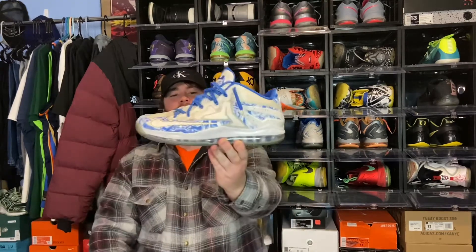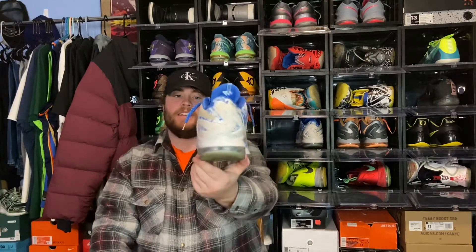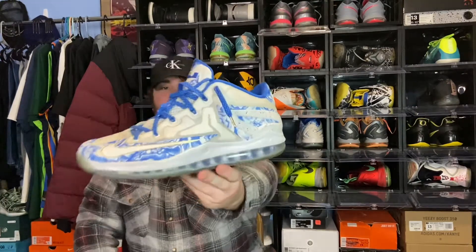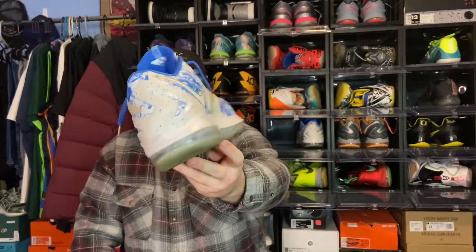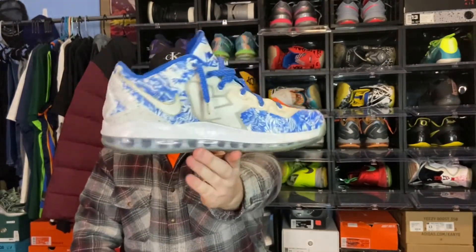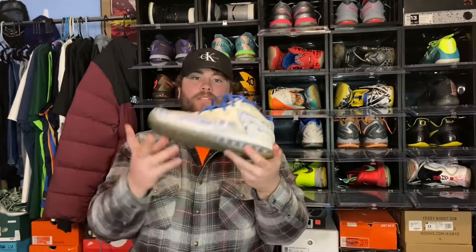I don't mainly play in this Christmas colorway — I mainly play in the volt colorway, which you can tell is a lot more worn. Now for the last pair, and this is definitely my favorite sentimental-wise: the LeBron 11 Low, specifically the China Pack. As you can see, the details on these are absolutely crazy. It's just a beautiful shoe with all the details in the colorway.